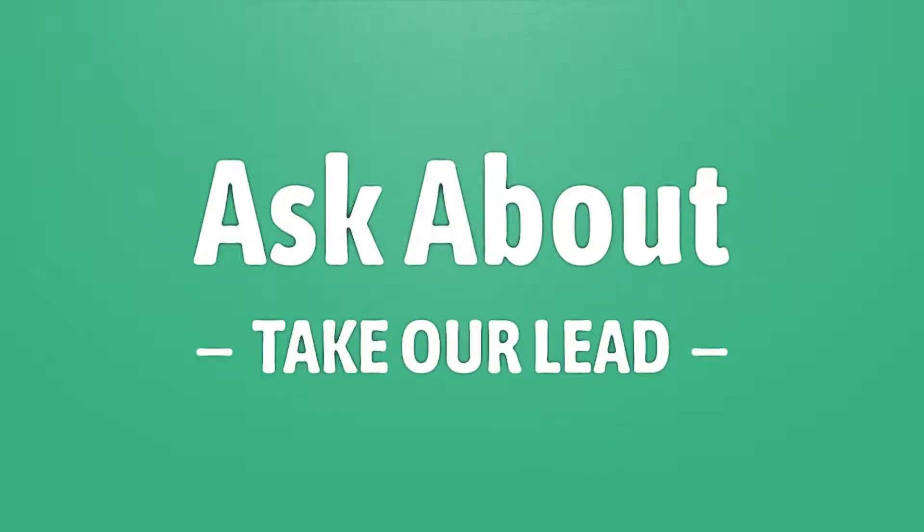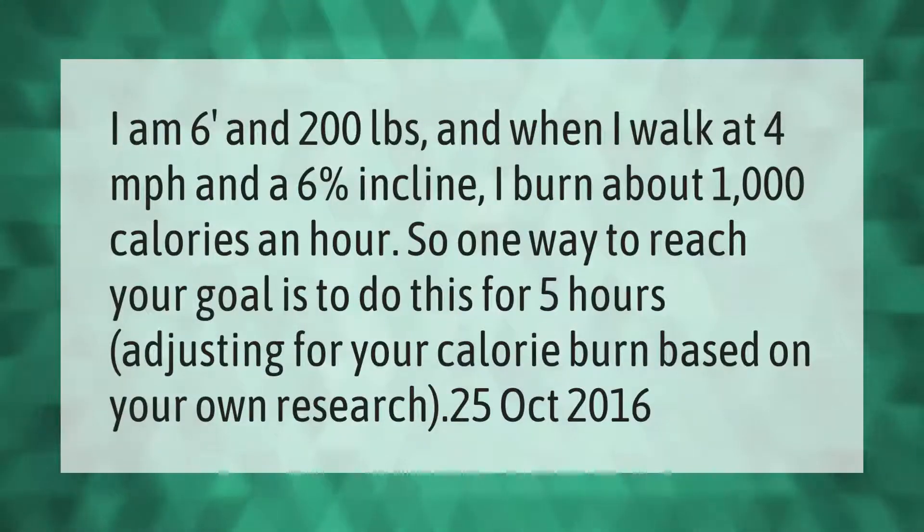Take our lead — let's help you make your mark. Our goal is your satisfaction. For example, at six feet and 200 pounds, walking at four miles per hour at a six percent incline burns about 1,000 calories an hour. One way to reach your goal is to do this for five hours, adjusting for your own calorie burn based on your research.